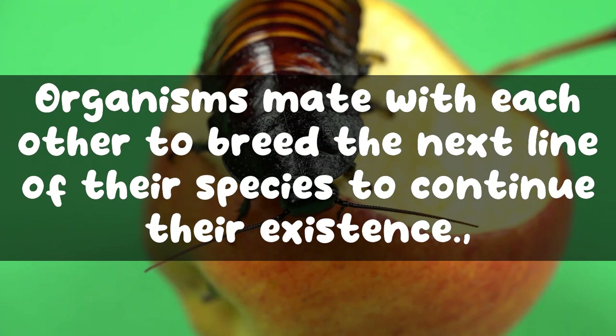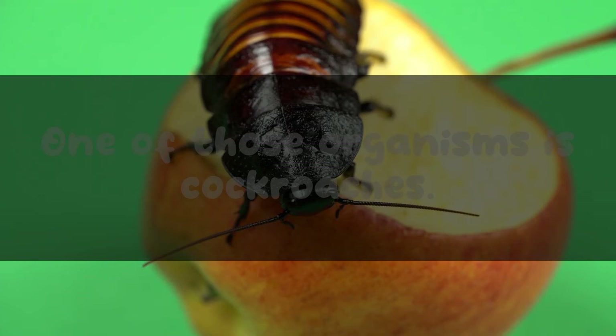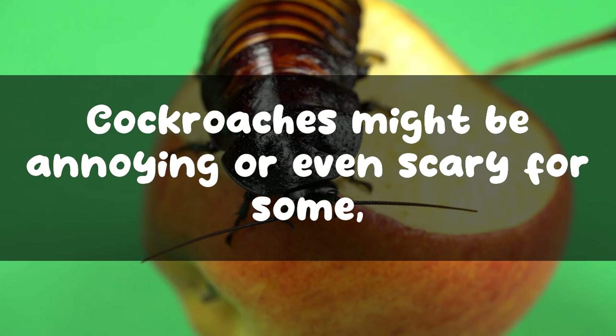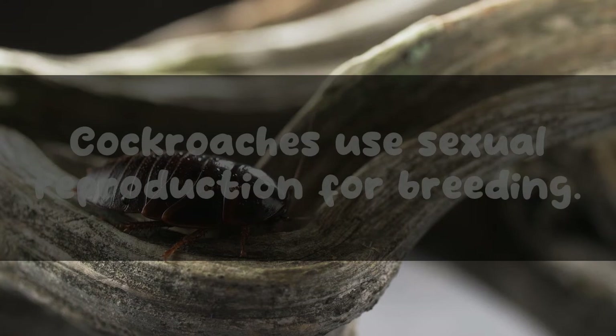Reproduction is the centerpiece of the world we live in. Organisms mate with each other to breed the next line of their species to continue their existence. Many interesting things come out when the reproduction of different organisms is discussed, and one of those organisms is cockroaches. Cockroaches might be annoying or even scary for some, but they are still a part of our environment. For now, let's discuss how roaches reproduce their army of terror.